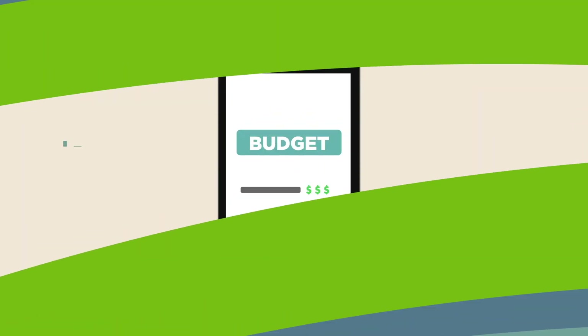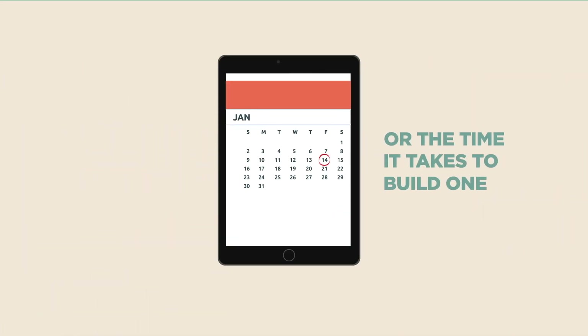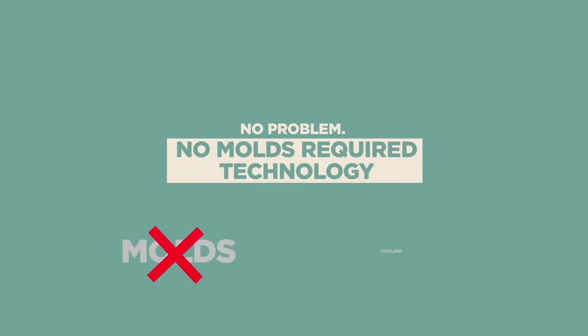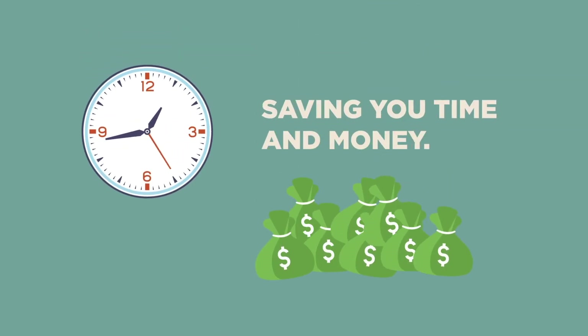Adam further explains, "I don't have the budget for a tool or the time it takes to build one. I need production parts in weeks, not months." The representative replies, "No problem. Our no-molds required technology allows us to design and build parts without tooling, saving you time and money."